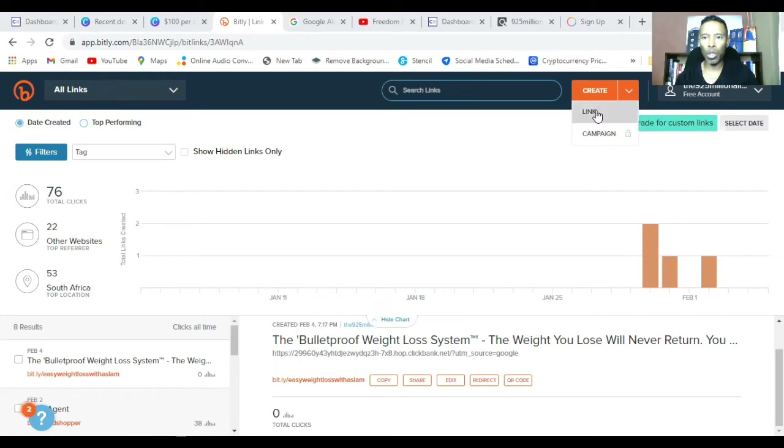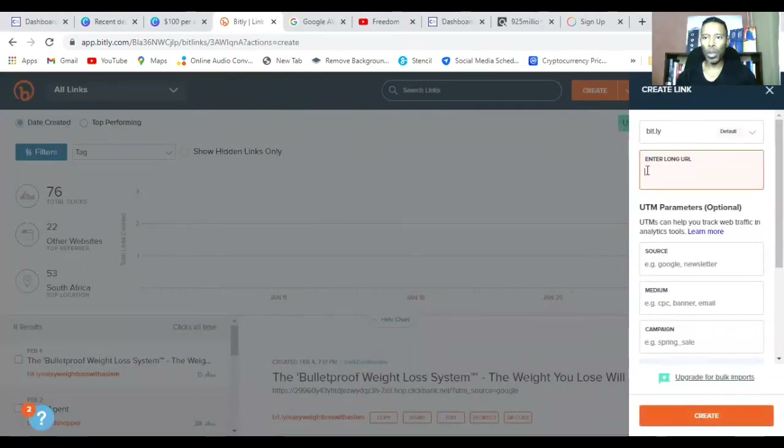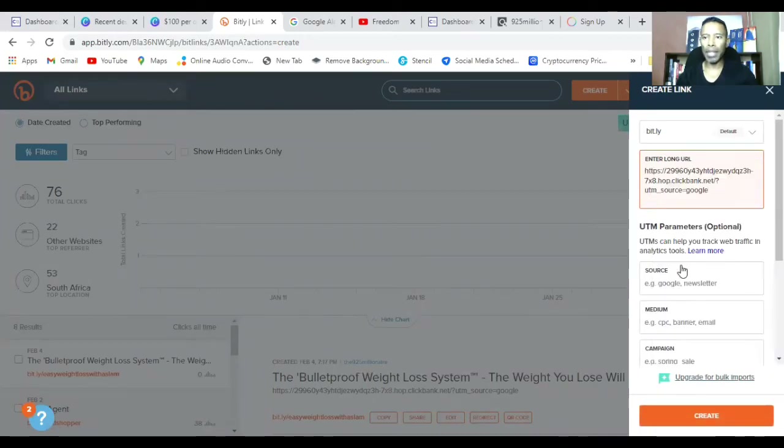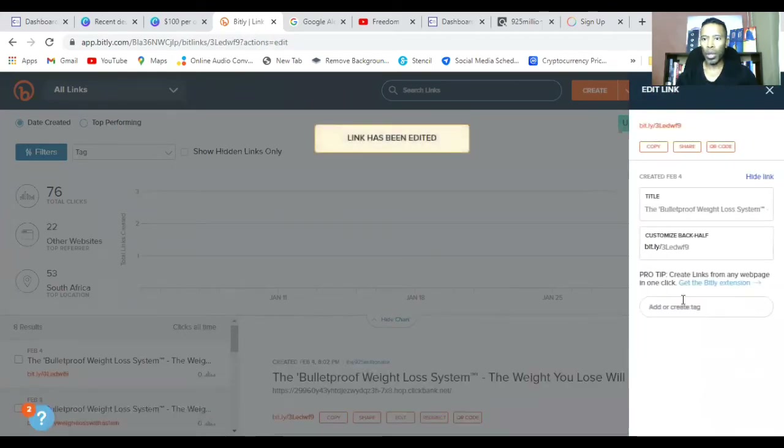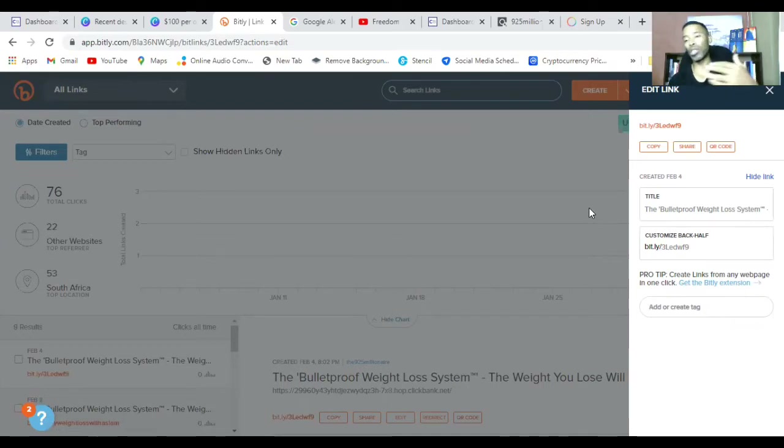Once you have your bit.ly account, click 'Create a link' at the top, paste in your ClickBank link, and click 'Create.' It will generate a link that looks like bit.ly forward slash followed by a code — for example 'bit.ly/3led.' That doesn't look very cool. When I show you other websites, you'll see people tend to use that link as-is, but you want to take it a step further.